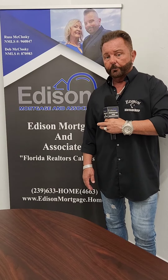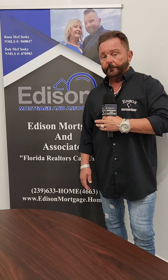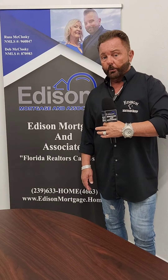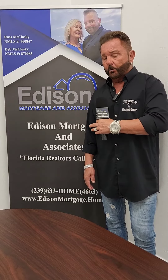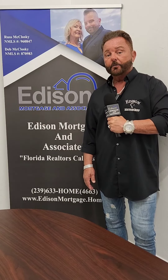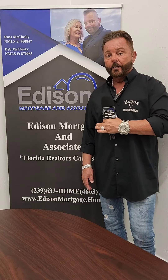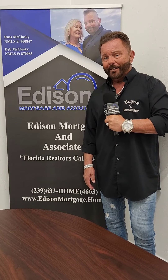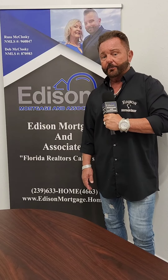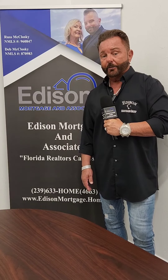Now, everybody wants to know, where's your fee? How do you get paid? On 99% of our loans, the lender pays us. So the client does not pay a broker fee, an origination fee, an application fee, or a credit report fee. And also on 99% of our loans, there is no lender's underwriting fee. Just that fee alone is anywhere from $995 to $1,495. So by having us get paid by the lender on those fees, it saves the clients thousands and thousands of dollars that they don't have to take out of their pocket.